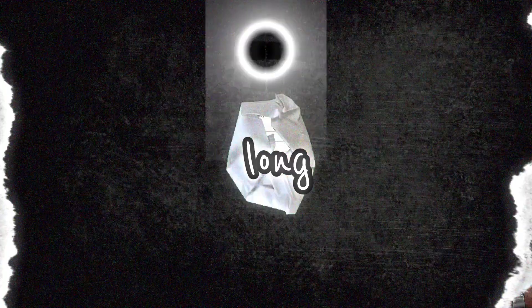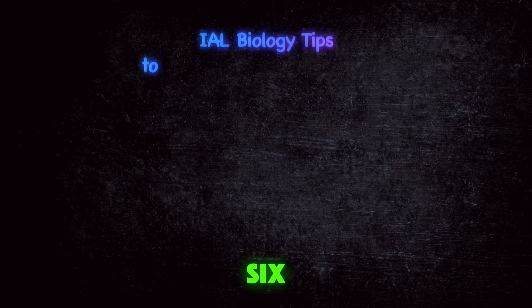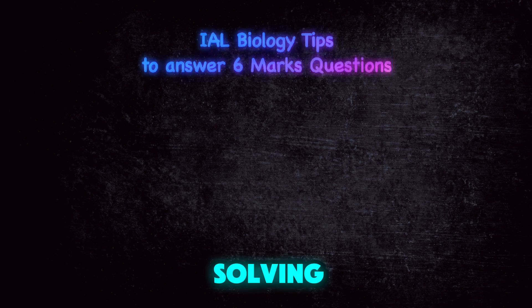Many students struggle with the long six-mark questions in IB biology. Here are six tips that will help you solve these questions.